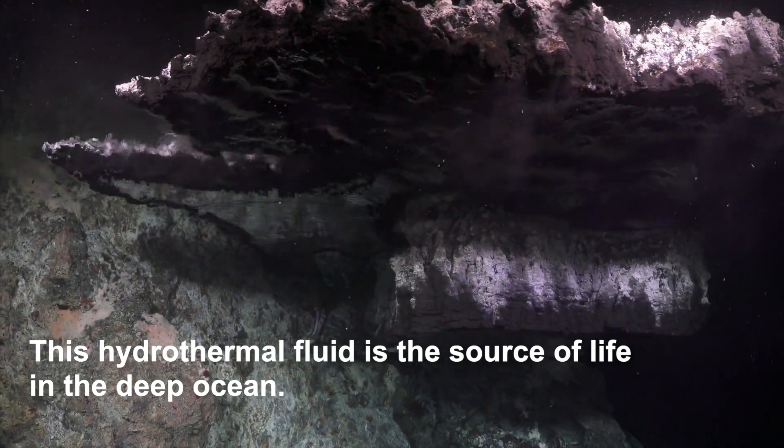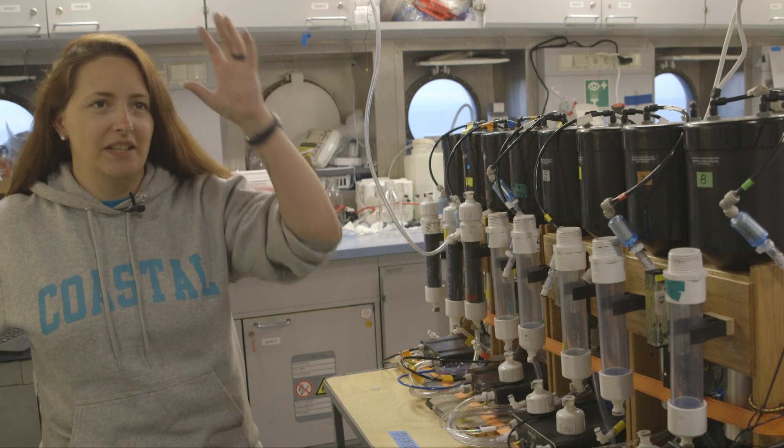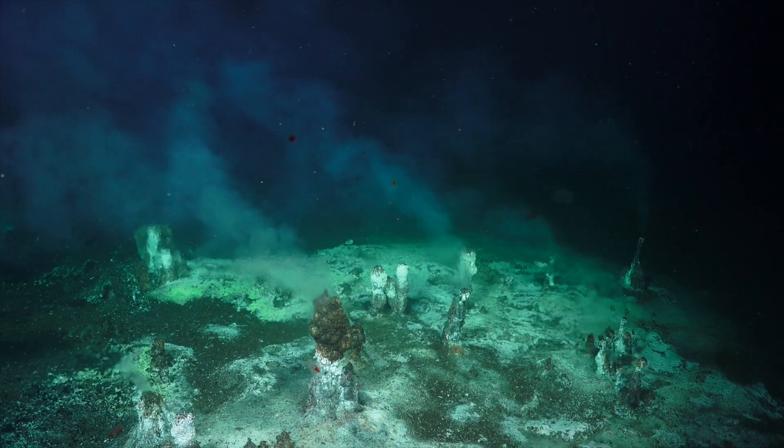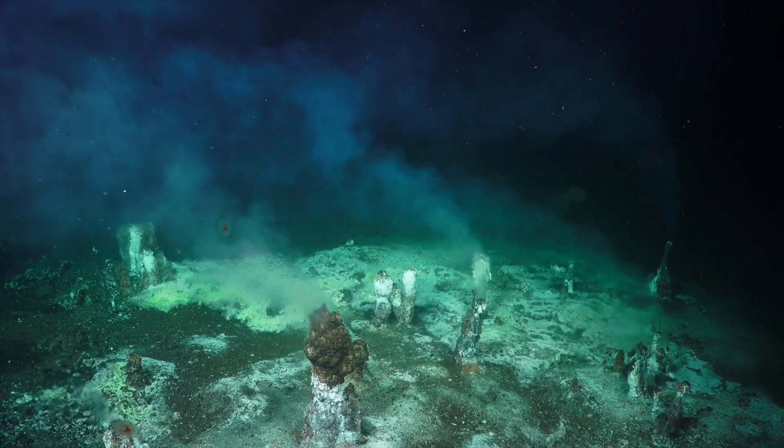We're studying water column dynamics. We have these hydrothermal vent systems and they're pushing this really hot, nutrient-rich water up into the surrounding water column. And so then that's where we're just like, where is this stuff going?